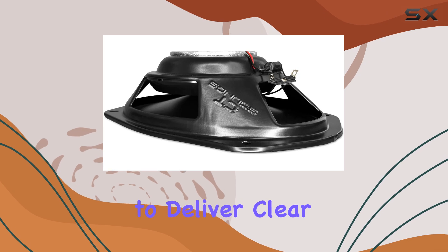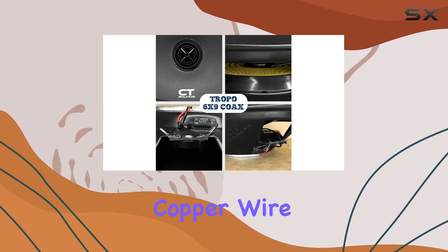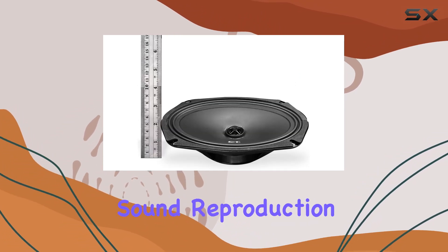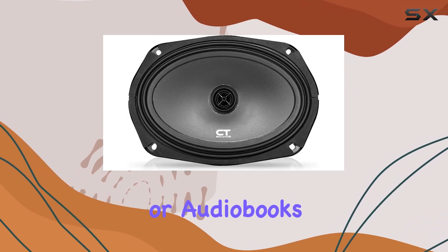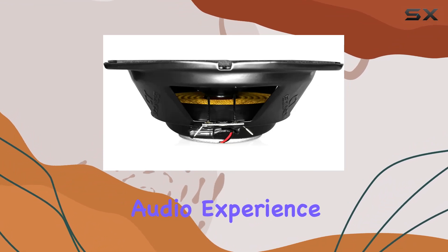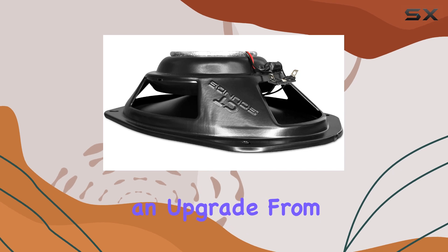In terms of sound quality, the Tropo speakers are designed to deliver clear and crisp sound. The connectivity technology using copper wire ensures minimal signal loss and superior conductivity, which translates into better sound reproduction. Whether you're listening to music, podcasts, or audiobooks, these speakers aim to provide a cleaner and more vibrant audio experience compared to typical factory-installed speakers.